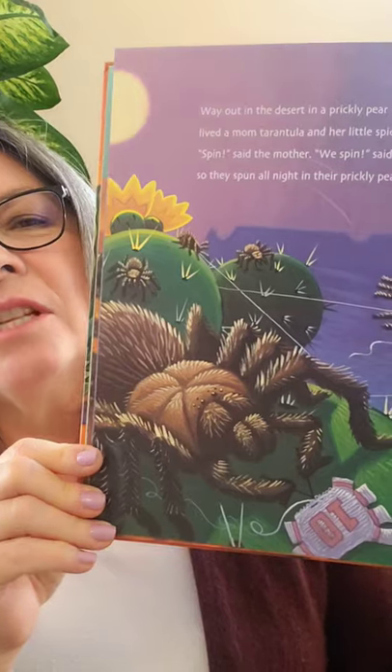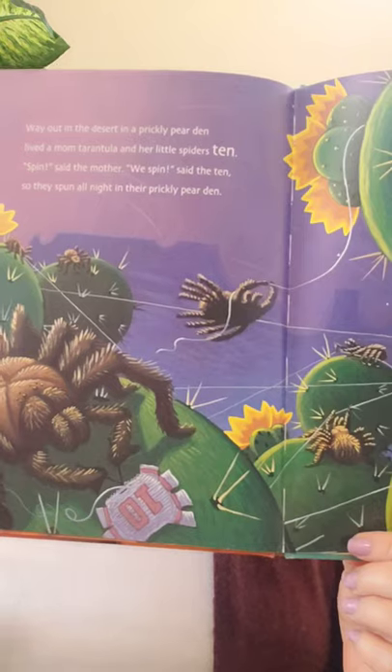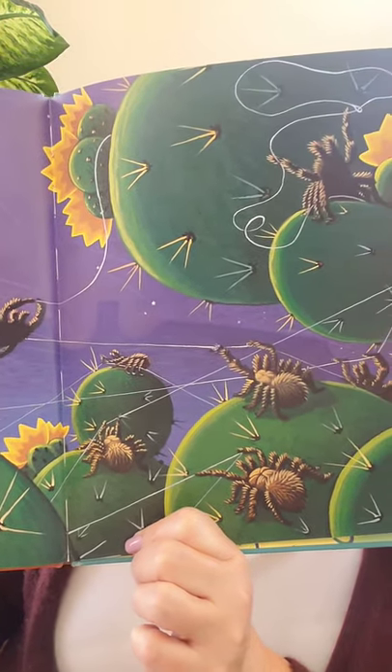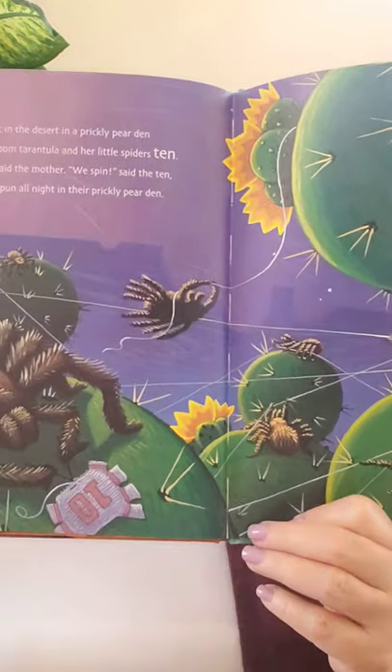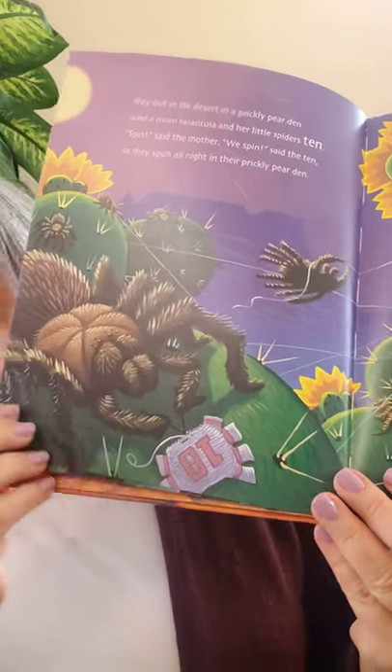Way out in the desert, in a prickly pear den, lived a mom tarantula and her little spiders ten. 'Spin,' said the mother. 'We spin,' said the ten. So they spun all night in their prickly pear den. Tarantulas are beautiful — some people don't like spiders, but I think they're beautiful and very useful; they keep the insects in control. The number ten is upside down right there.